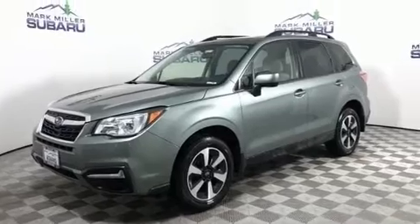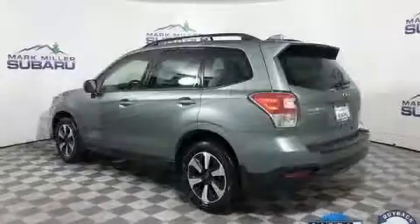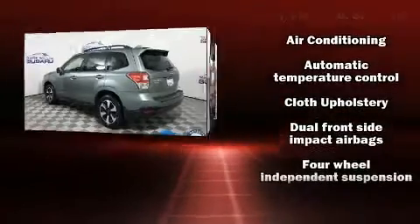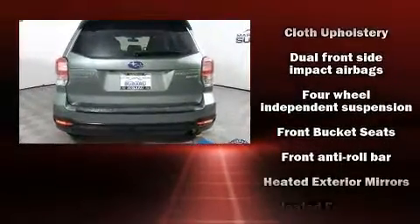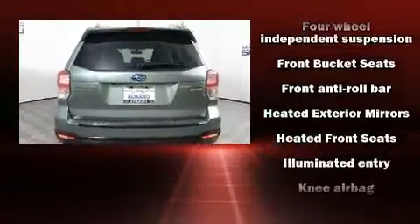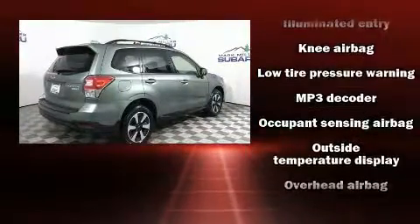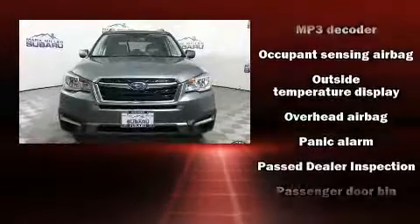Subaru also prioritized safety and security with features such as head curtain airbags, front and side impact airbags, traction control, brake assist, a security system, an emergency communication system, and four-wheel disc brakes with ABS.